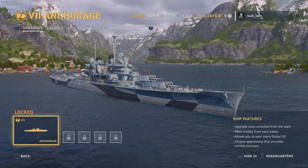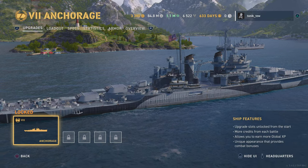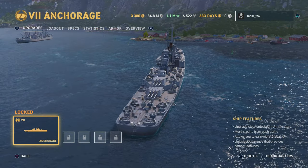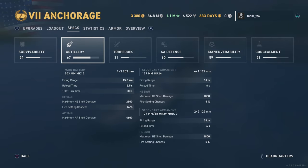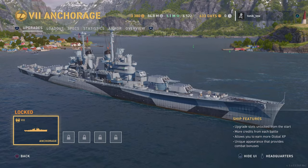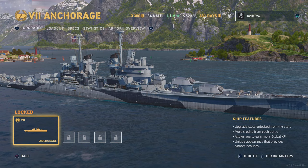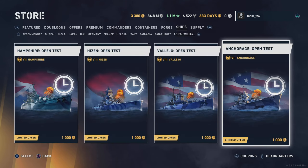Is the Anchorage going to be more along the lines of the Cleveland or Indianapolis-type cruiser? There are plenty of guns — a 15 and a half second reload, so a bit of a longer reload than some of the other cruisers, but a significant number of guns.